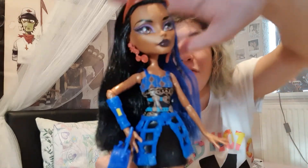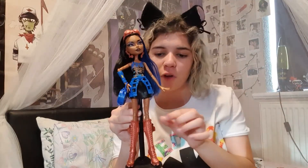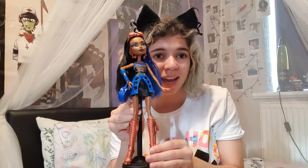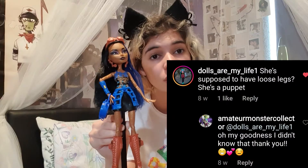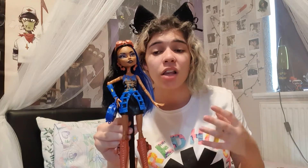Alright, here are my final thoughts on Rebecca Steam. From the knee joint down, that part of her leg is really loose. I had a similar situation with Freak du Chic Honey Swamp — I was told the loose legs were intentional. I don't know if that's the same for Rebecca Steam, but her legs aren't so loose that I can't stand her. Obviously I love the outfit, I love the doll, I love her character.